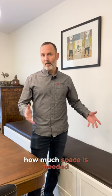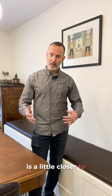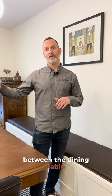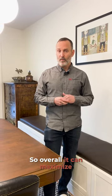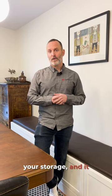It removes the need to have chairs shifting in and out and limits how much space is needed for seating. As a result, the dining table can sit a bit closer to the bench, creating a better hallway pass-through between the dining table and the peninsula on the opposite side.